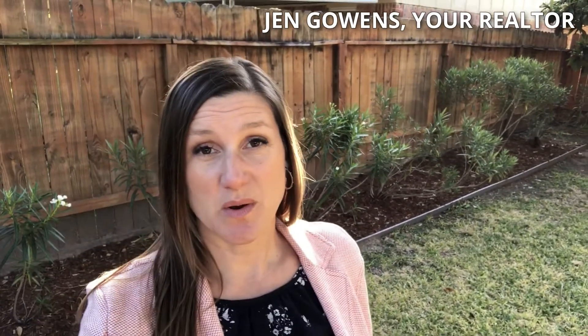Hi guys, this is Jen Gowen, your realtor. Today I want to give you a quick household winter tip and also tell you about a great event happening this Friday in Sugar Land Town Square that you don't want to miss.